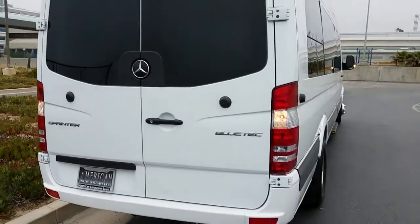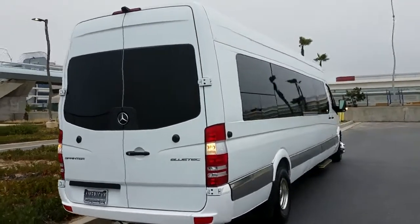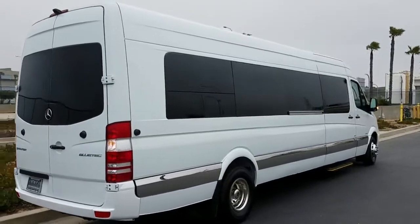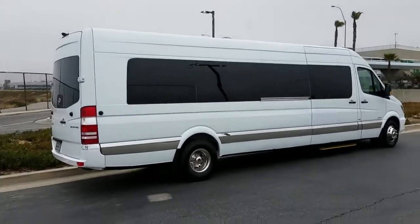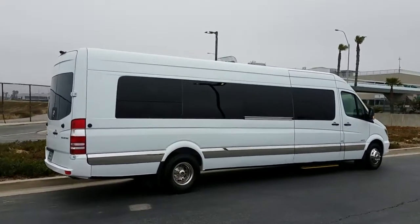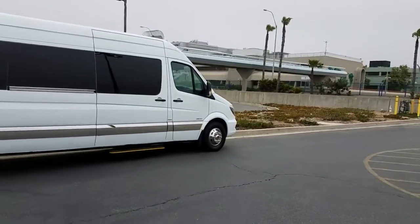And it's a brand new 2016 Mercedes-Benz luxury, high-end, high-top Sprinter. Your passengers — you can get 20 of them in there and they can all stand up. So you've got the headroom, you've got the length, and you've got a Mercedes-Benz logo on the front.